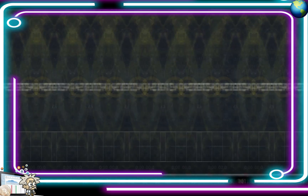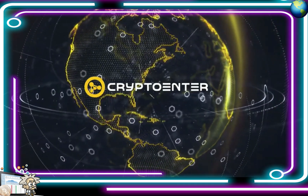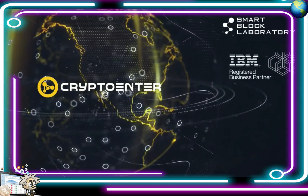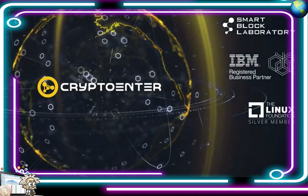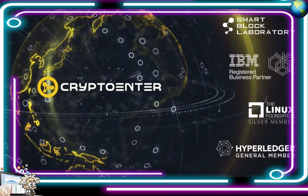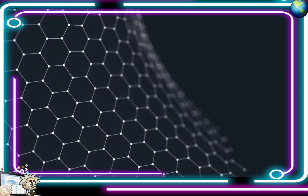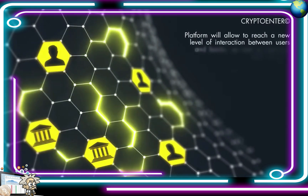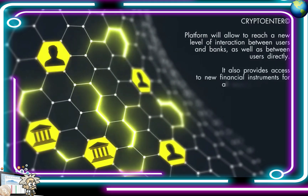Crypto Enter payment service has been developed for more than two and a half years by highly qualified specialists of Smart Block Laboratory, an IBM partner since 2017. Since February 2018, Smart Block Laboratory became a Silver Member of Linux, and the same month was accepted by the Hyperledger Foundation as a general member. Crypto Enter is the first interbank payment service based on Hyperledger Fabric in the world. Modern technology implemented in the Crypto Enter platform will allow reaching a new level of interaction between users and banks, as well as between users directly.